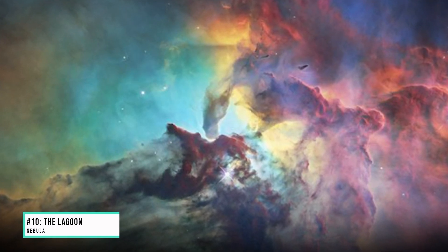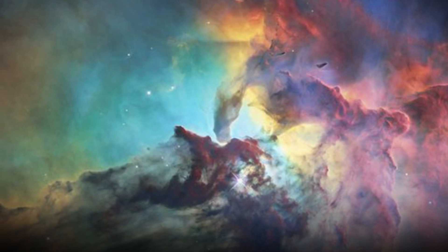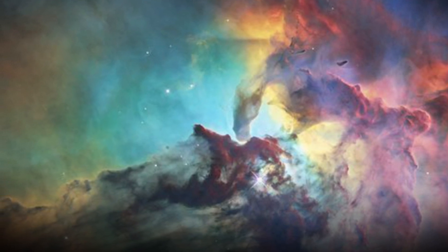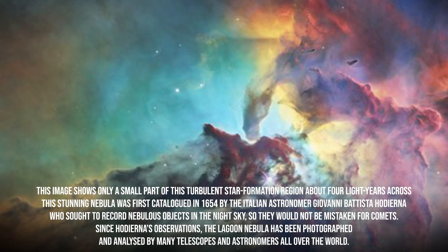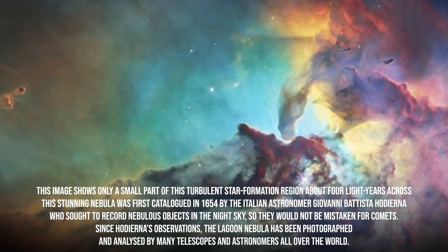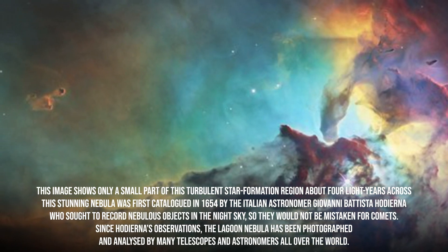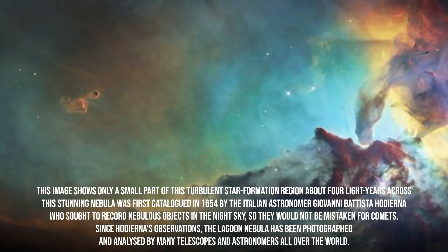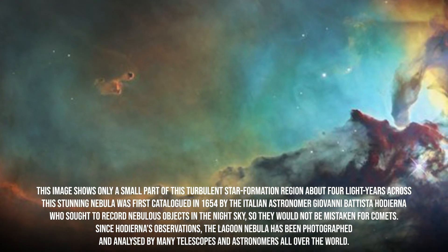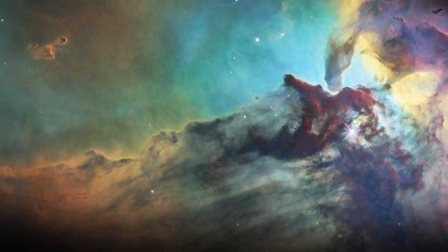Number 10: The Lagoon Nebula. The observatory took this amazing colorful image of the Lagoon Nebula — about 4,000 light-years away, an incredible 55 light-years wide and 20 light-years tall. This image shows only a small part of this turbulent star formation region, about 4 light-years across. The Lagoon Nebula was first cataloged in 1654 by Italian astronomer Giovanni Battista Hodierna, who sought to record nebulous objects so they would not be mistaken for comets. Since then, it has been photographed and analyzed by many telescopes and astronomers worldwide.